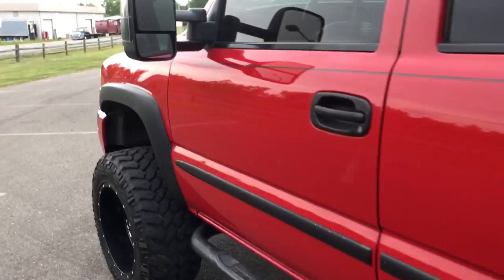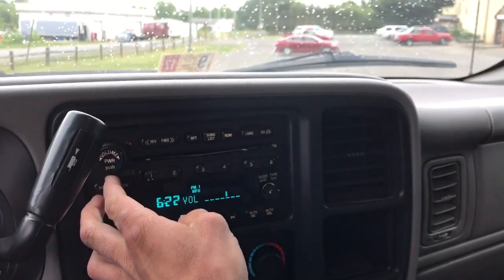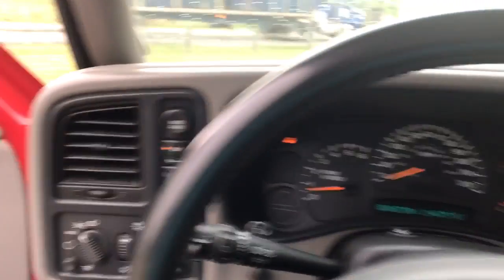It's got a Vortec motor and a Vortec engine in it — they're heavy hitters. I'm going to try to find out that sound system. Heated seats, windows — just give me the four-by-four stereo. You can hear it, sounds good.